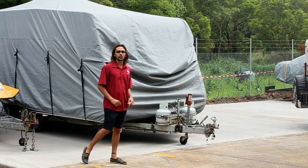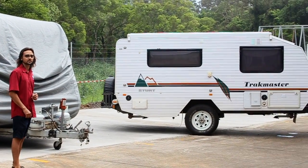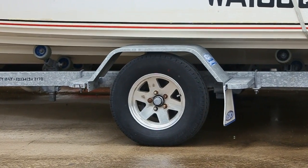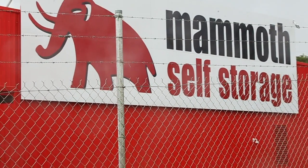For all you caravan and boat owners out there, we offer the convenience of our parking for you service by our on-site caretaker Graham Cooper. Your vehicle is parked on a concrete surface within the security of our gated facility and 24/7 CCTV surveillance, so you can rest assured your vehicle is safe here at Mamma.